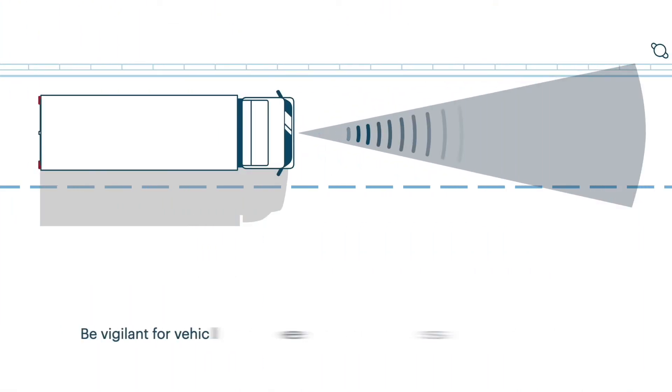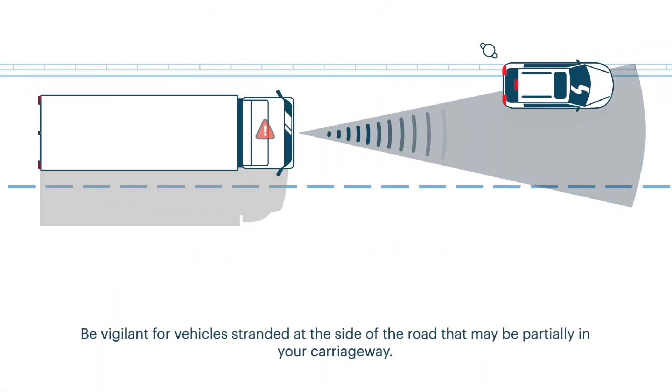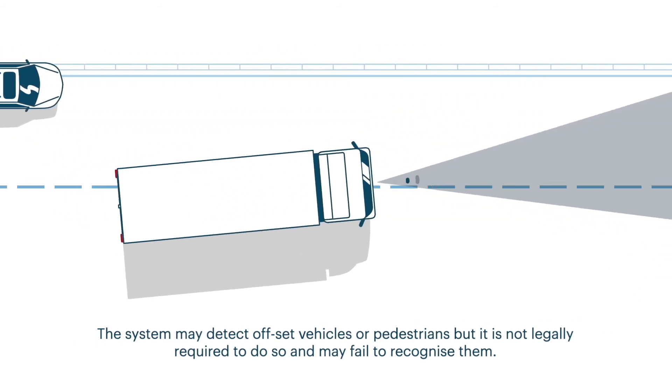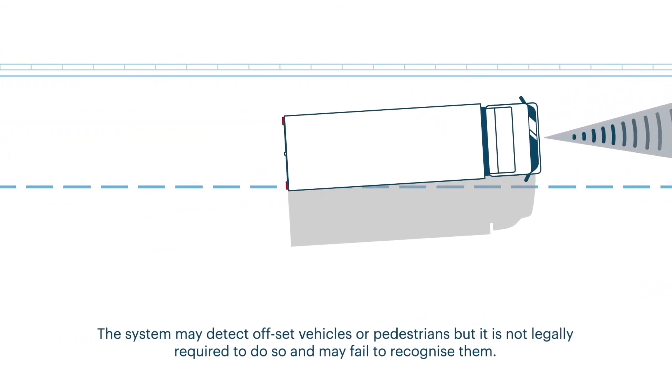Be vigilant for vehicles stranded at the side of the road that may be partially in your carriageway. The system may detect offset vehicles or pedestrians, but it is not legally required to do so and may fail to recognise them.